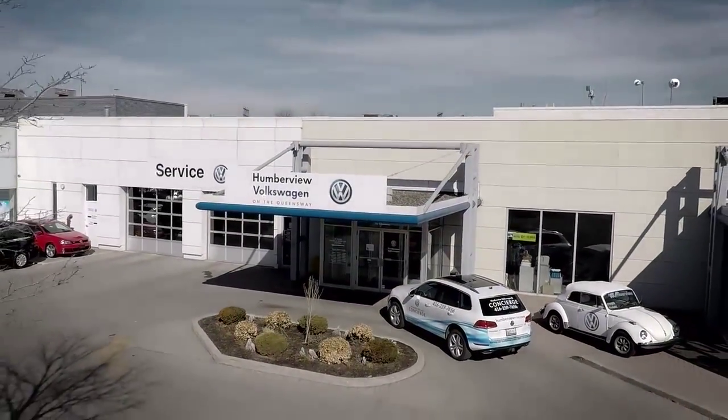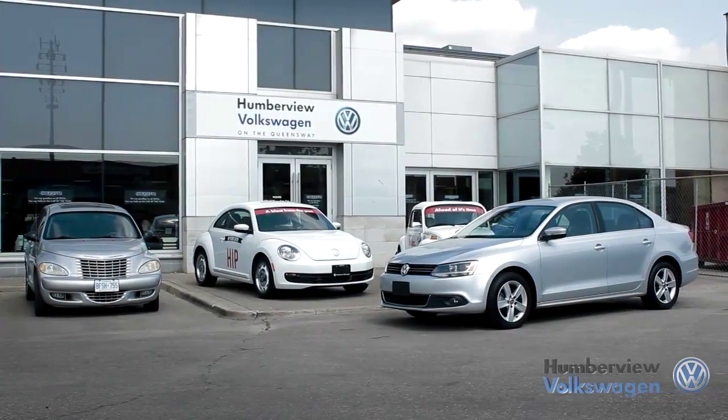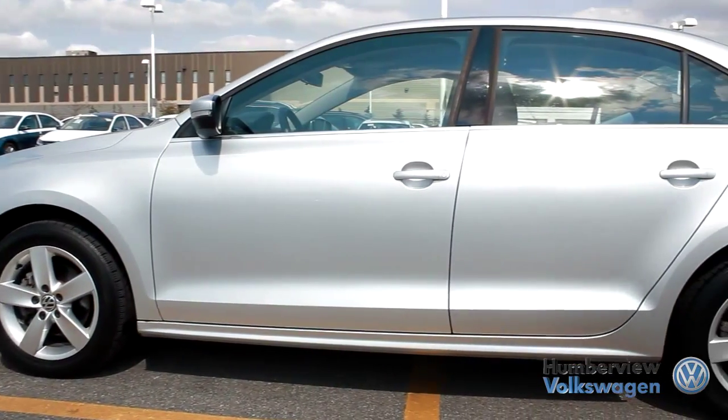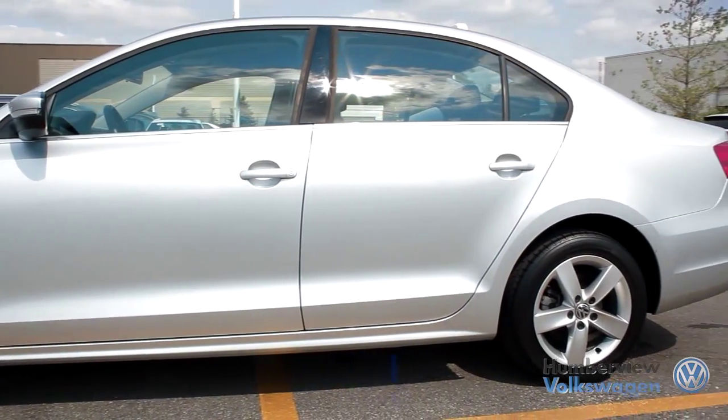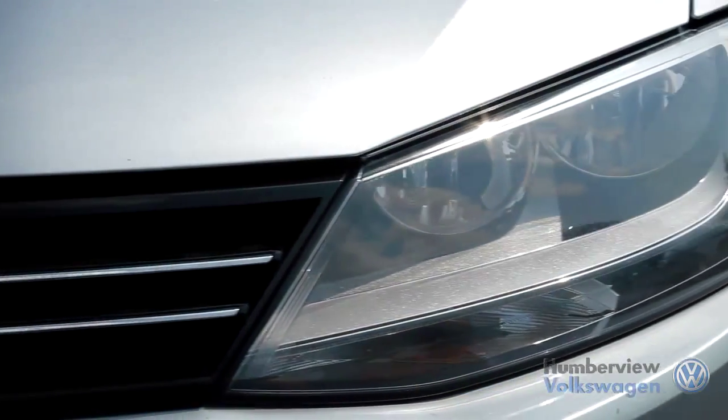Welcome to Humberview Volkswagen, where today we are looking at a 2011 Volkswagen Jetta. Please sit back while we give you an in-depth look at the sedan 4-door. The Jetta has long been Volkswagen's answer for those who seek a reliable vehicle that has the looks, practicality, and performance for a reasonable price.